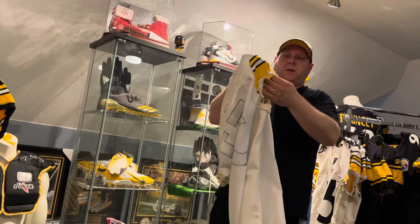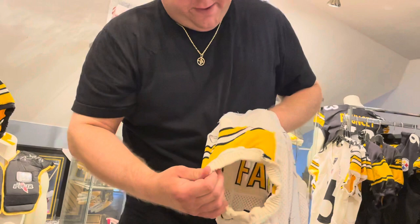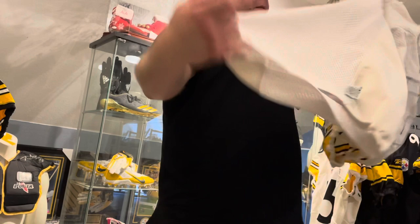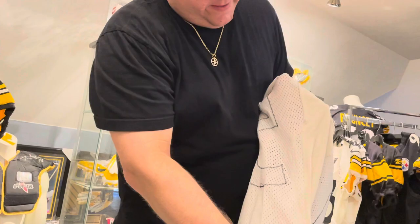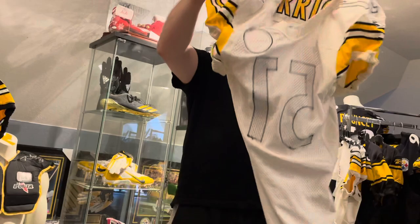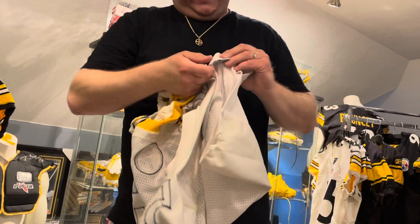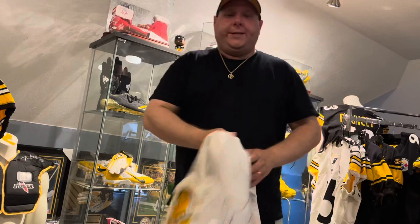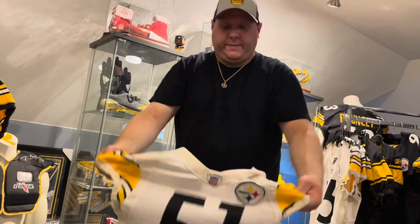Flipping it inside out now — you can probably see the repairs a little bit better. There's that big long one; it's hard to see in the white. This one is from the Steelers — it's got the hologram, the game-used hologram sticker on the tag. A 2006 away jersey from James Farrier.